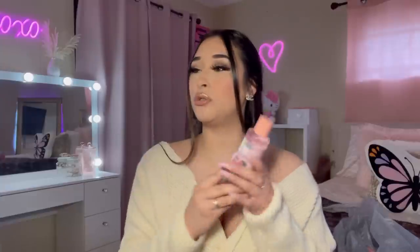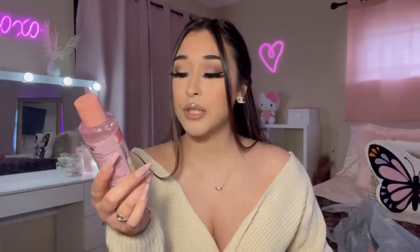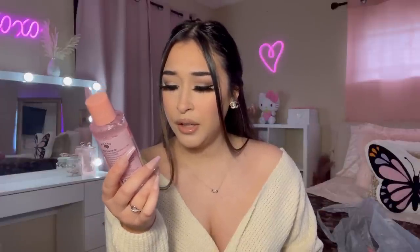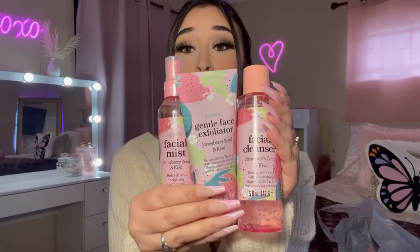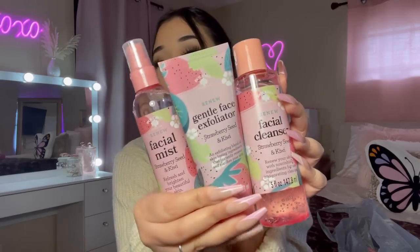I also picked up the facial cleanser — I'm most interested to try this one. It says 'renew your skin with nourishing ingredients for an invigorating cleanse.' If you enjoy Bolero's products, they did come out with some new items so go check them out.